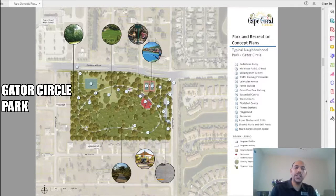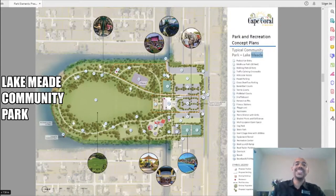The first park we're going to be talking about is Gator Circle Park, which is located in northeast Cape Coral just south of Island Coast High School. The highlights in this park's proposal include a large circular walkway around the entire park, two basketball courts, two tennis courts, and a playground.